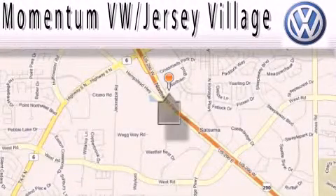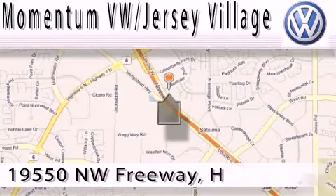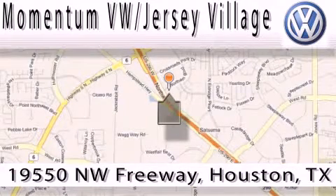Extreme low pressure sales, extreme friendliness, and extreme fair pricing — that's Volkswagen of Jersey Village.